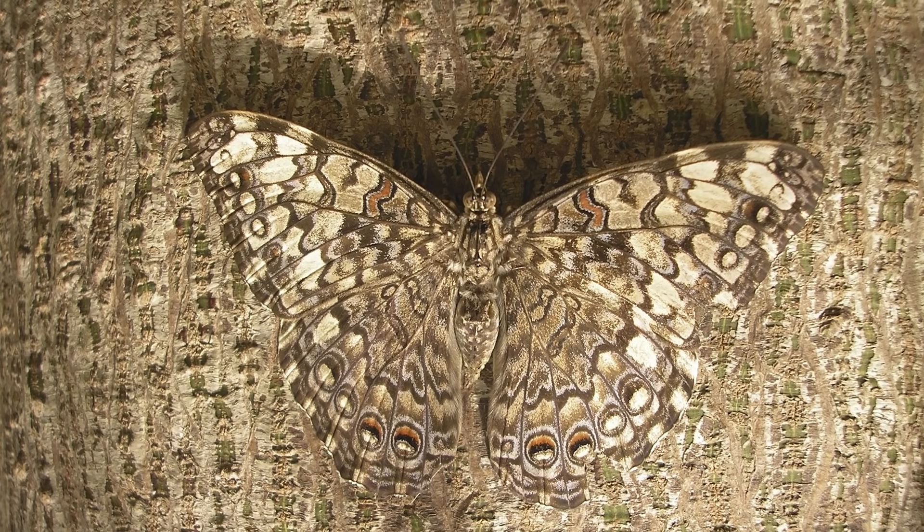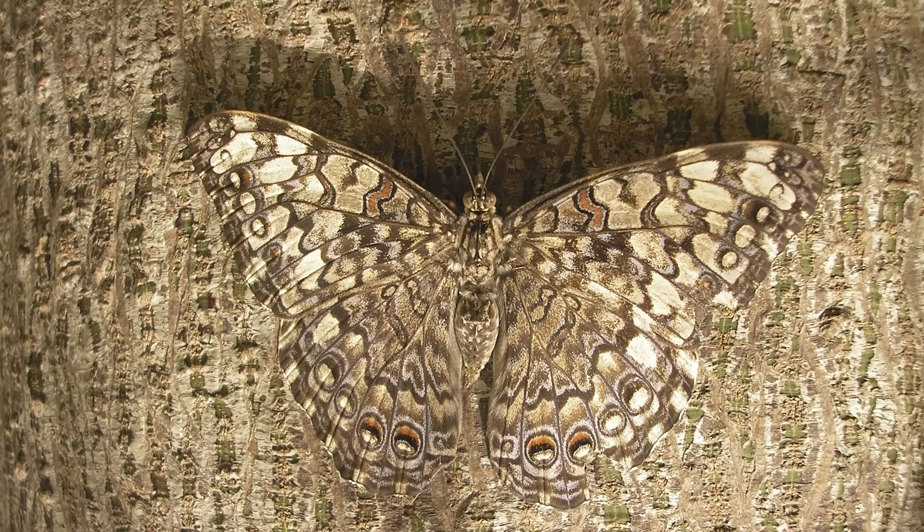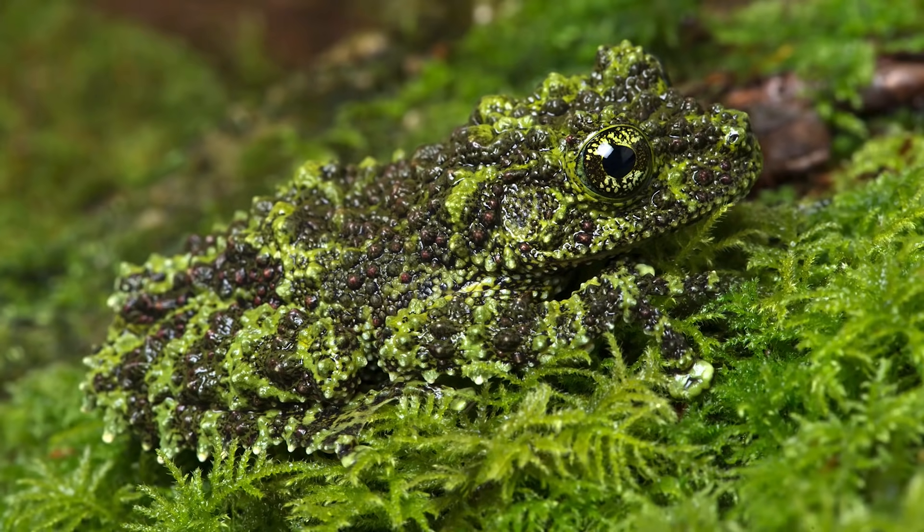Like this moth here — now it's a little hard to see. There. Now you can see it better. It's the same color as the tree, which makes it hard to be found by the birds that want to eat it. Or this toad — it looks just like the moss that it lives on, which helps it to stay hidden from its predators.